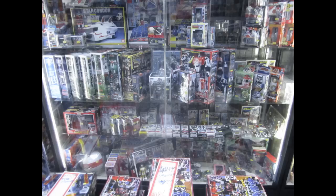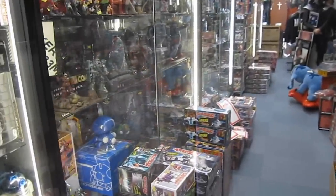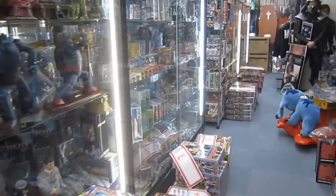Remember, this review is not a complete review of the store. I did not photograph a number of showcases on both floors — you're just seeing a sample of what they have.